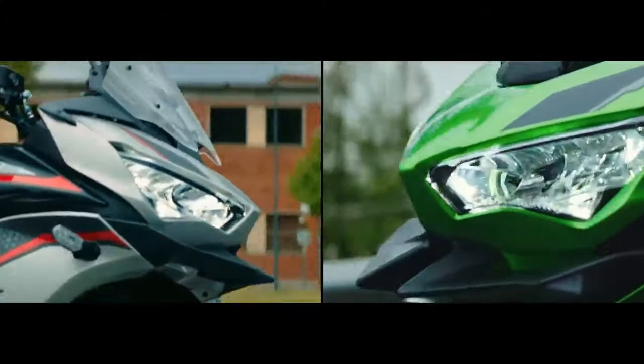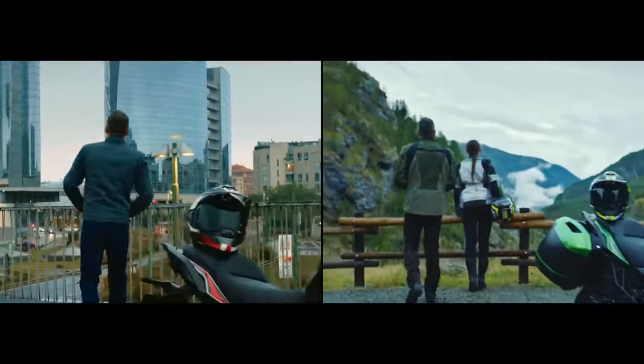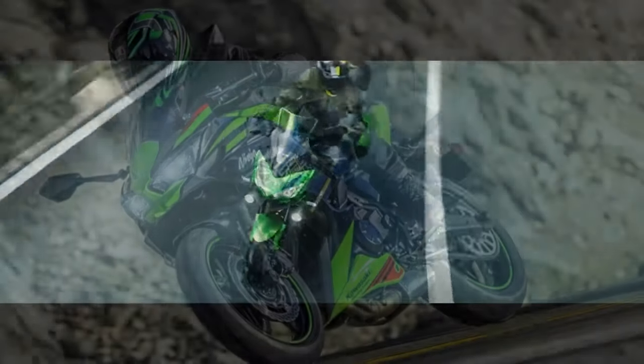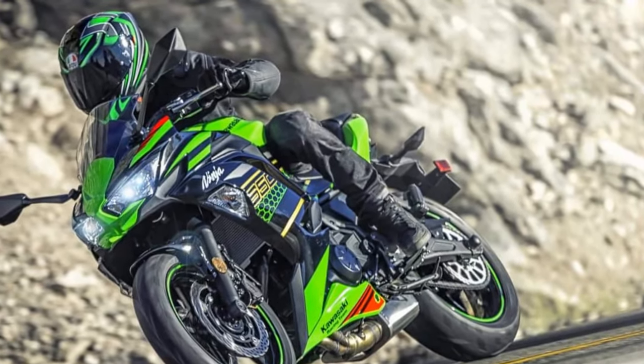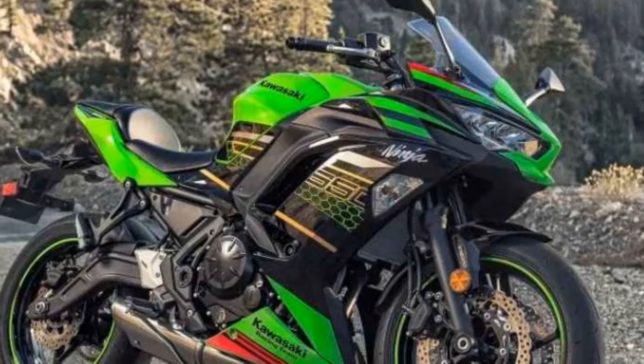One of the standout features of the Kawasaki Ninja 650 is its exceptional handling characteristics. The lightweight trellis frame and well-balanced chassis contribute to nimble and responsive maneuverability. Riders will find the bike easy to flick into corners, and its stability at higher speeds instills confidence.